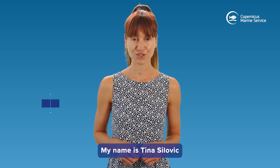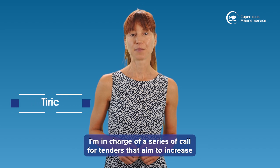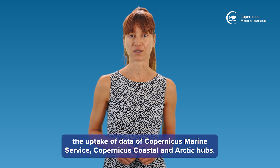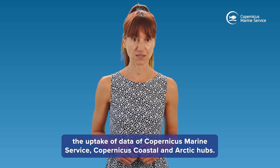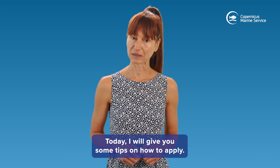Hello, my name is Tina Silovic and I'm a market development officer at Mercator Ocean International. I'm in charge of a series of call-for-tenders that aim to increase the uptake of data of Copernicus Marine Service, Copernicus Coastal and Arctic Hubs. Today I will give you some tips on how to apply.